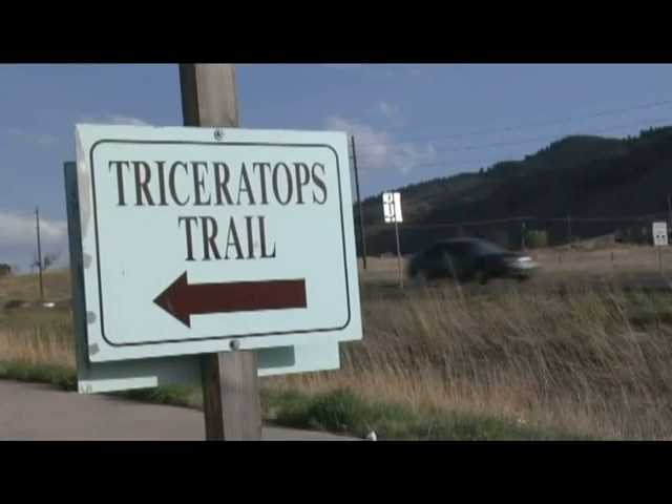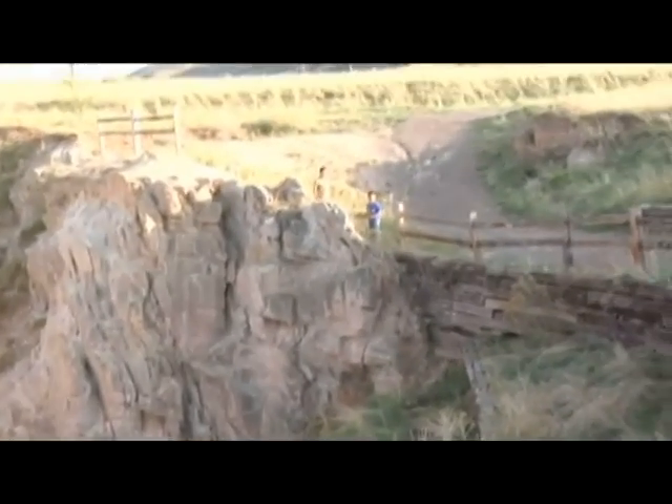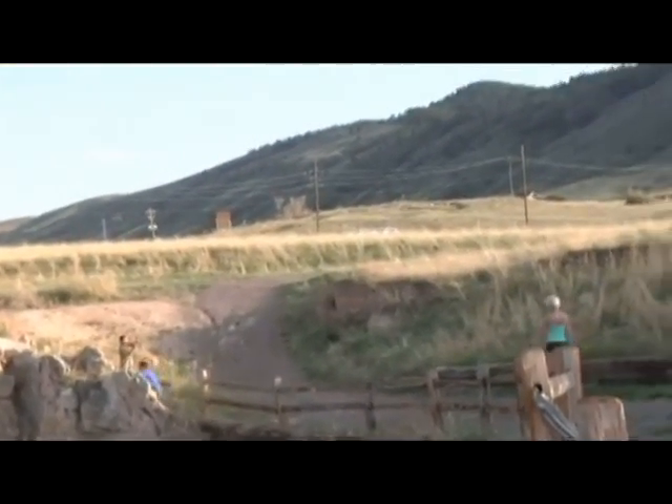Triceratops Trail, located at Dinosaur Ridge near downtown Denver, is a half-mile-long hiking trail that takes you back 68 million years in time.